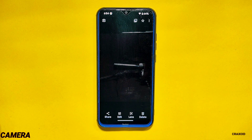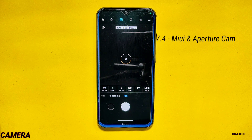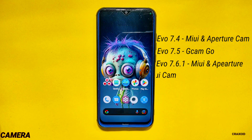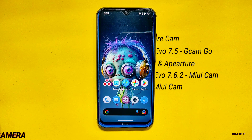If we look at the history of cameras available on Evolution X ROM on Redmi Note 8: Evolution X 7.4 had MIUI and Aperture camera, Evolution X 7.5 had GCam Go available, Evolution X 7.6.1 had MIUI and Aperture camera again, Evolution X 7.6.2 had MIUI camera only, and now this Evolution X 7.7 has the same MIUI camera available.